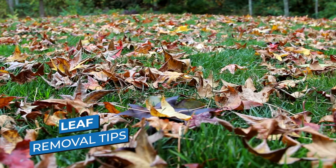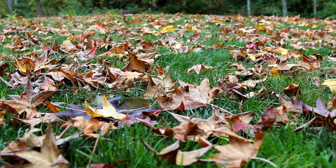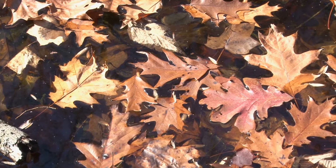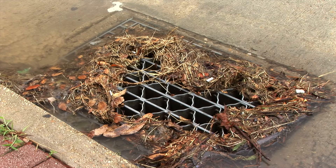In autumn, leaves find their way into storm drains and waterways and can become a source of water pollution. Leaves decompose and release nutrients, leading to algae blooms and decreased oxygen for fish. Leaves can also build up along curbs, gutters, and storm drains, which can lead to localized flooding.